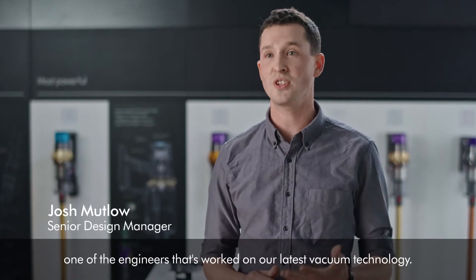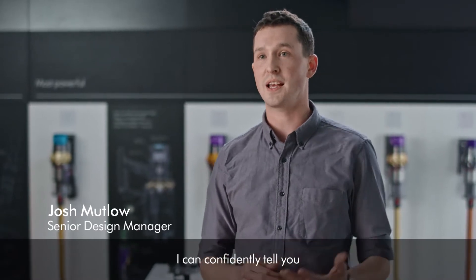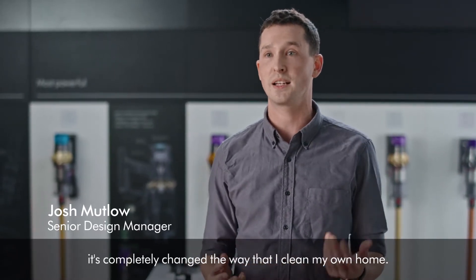Hi, I'm Josh, one of the engineers that's worked on our latest vacuum technology. I can confidently tell you it's completely changed the way that I clean my own home.